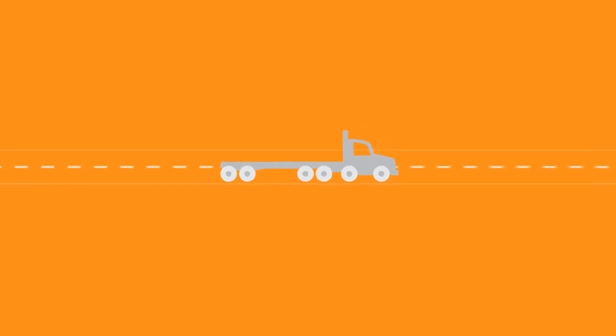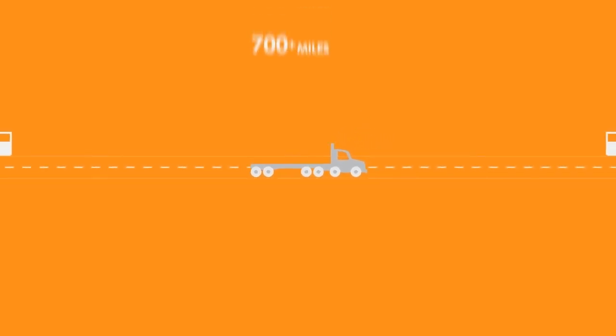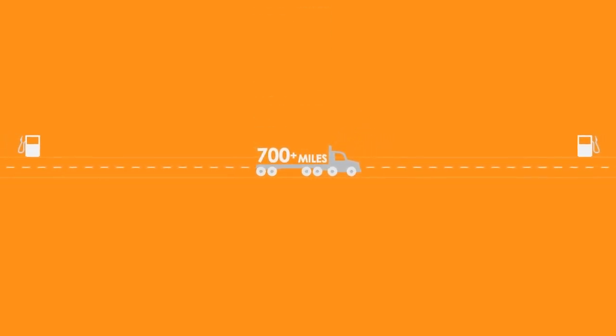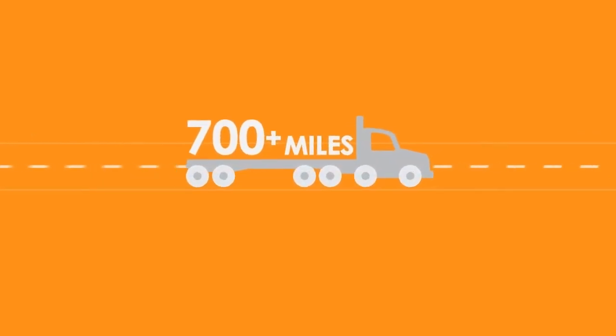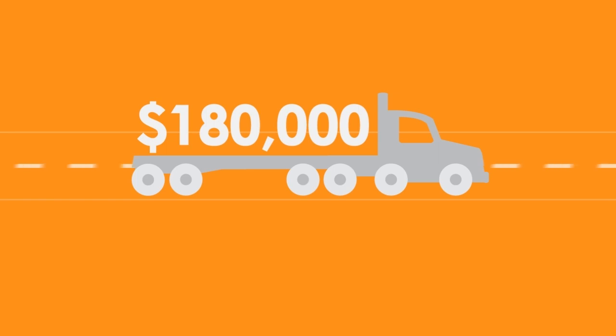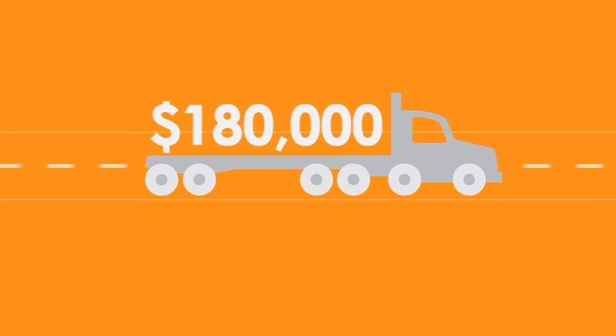What makes CNG cheap? Engine and storage advancements allow a CNG truck to travel 700 miles between trips to the pump — more than a driver can legally travel at one time. This helps save an average of $180,000 over its lifetime versus its diesel equivalent.